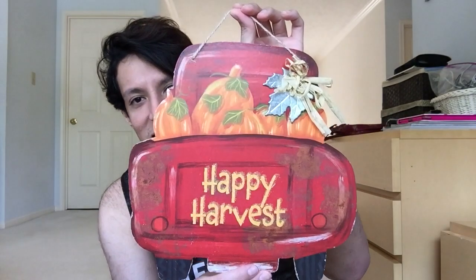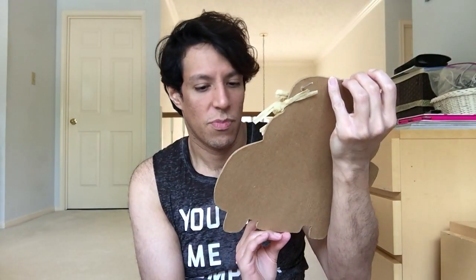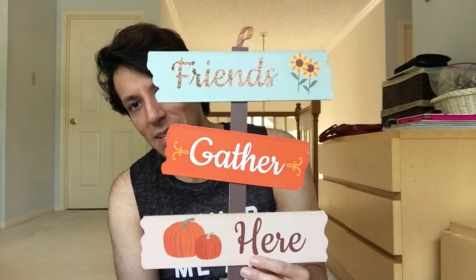Very cute. And this one they had last year as well. Happy Harvest - they rubbed off a little smudge, but it still looks pretty good. I had to get that again this year. This one's really pretty - Friends Gather Here, with sunflowers and pumpkins. I always tell you guys, go to Dollar Tree for these decorations, they're so cheap. I do have to also go to Hobby Lobby and get a new wreath. Hello Fall - it's going to be on the table somewhere. Welcome Friends.